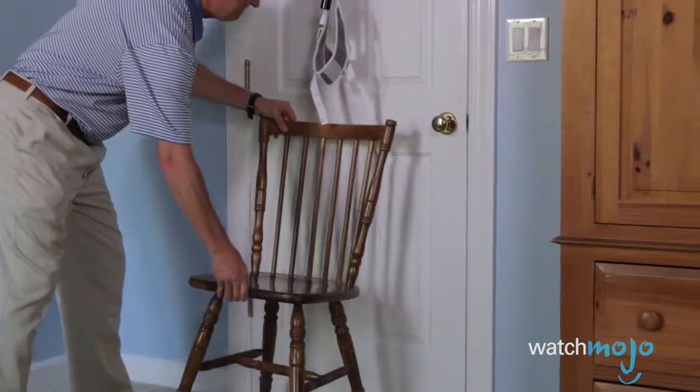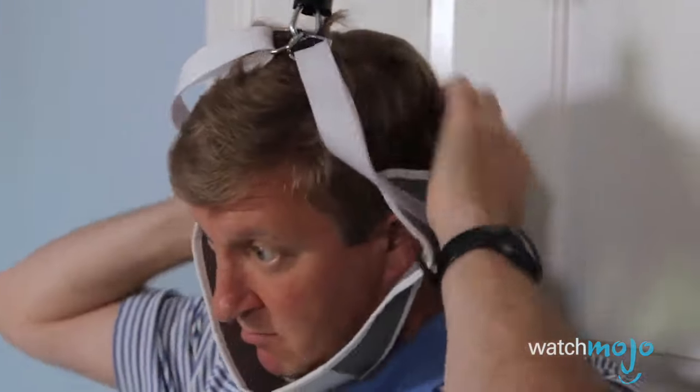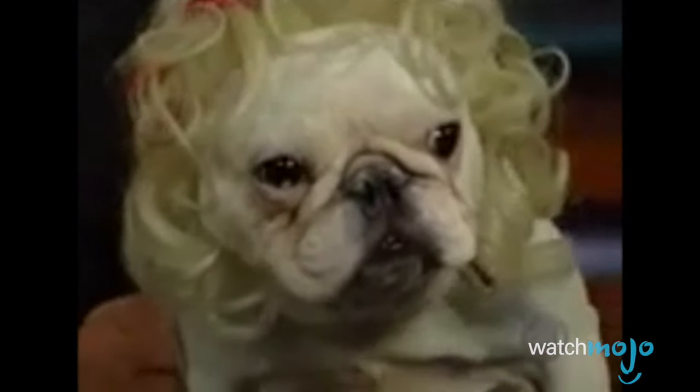There's no such thing as a bad idea — well, except for these. Welcome to WatchMojo.com, and today we're counting down our picks for the top 10 dumbest inventions.